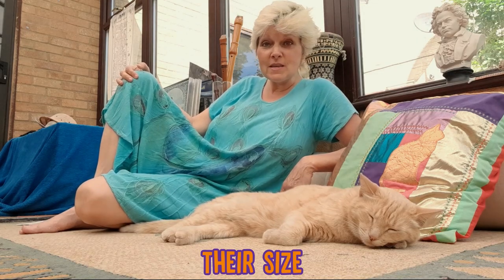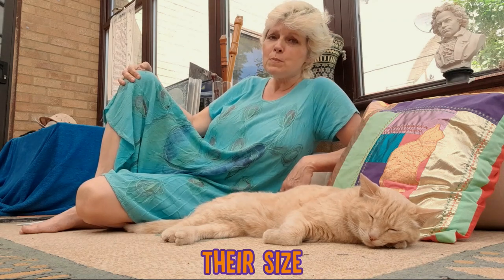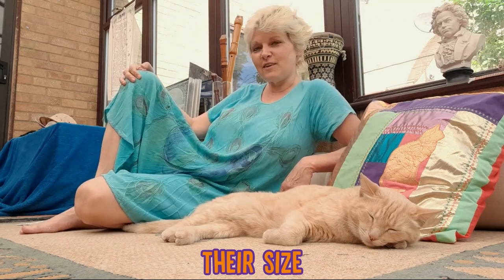Their big cheeks also signal to other cats, and particularly to female cats, that those particular males are fit specimens and good fathers, in other words.